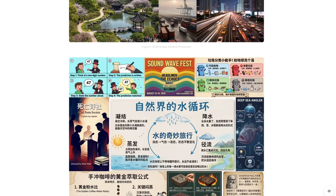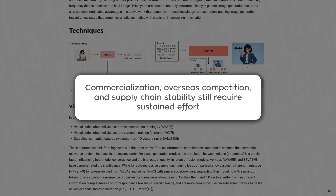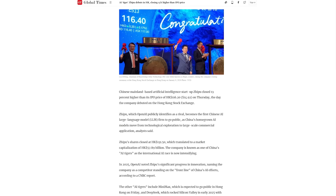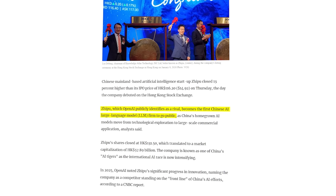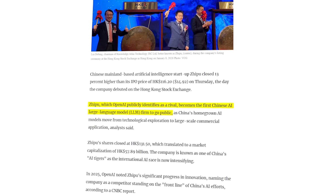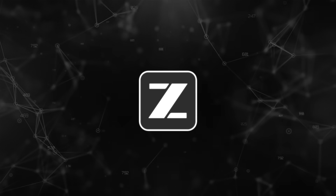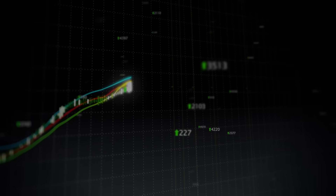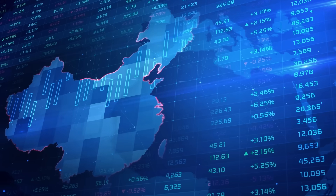Long term, he thinks accelerated self-reliance could reshape the AI computing market, reducing dependence on foreign hardware and pushing nationwide innovation. But he also adds a reality check: commercialization, overseas competition, and supply chain stability still require sustained effort. The article also says Xipu is publicly identified by OpenAI as a rival, and frames Xipu as one of the first Chinese AI firms to go public as local models move from research to large-scale commercial application. Since then, its shares reportedly jumped more than 80%, driven by investor enthusiasm for China's AI industry.